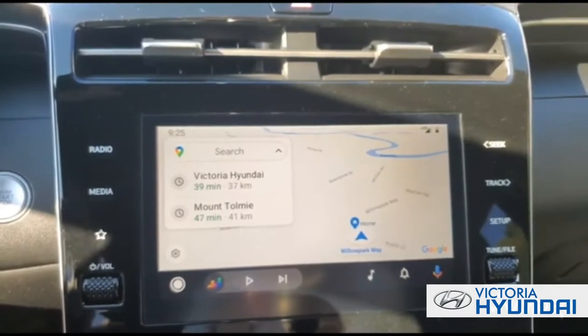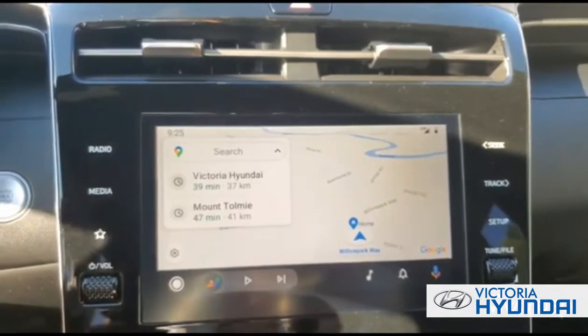Wireless Apple CarPlay and Android Auto allow me to hook up my phone for messages, calls, maps — and I can even get my favorite tunes up.